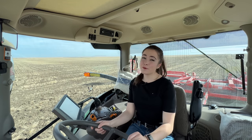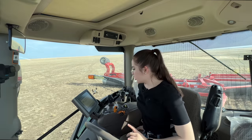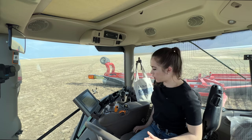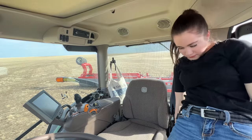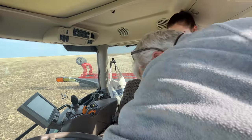Hello, welcome to Kate's Ag. Today I am rolling a field. I just got an engine coolant temperature high notification, so I'm not sure what's going on. I'm going to have to look into that. I idled it down immediately, but then I called Grandpa and he told me to turn it off.